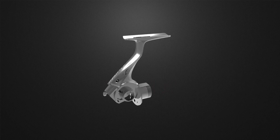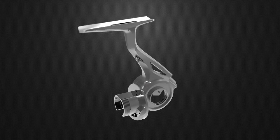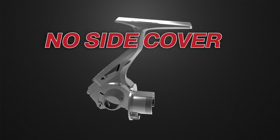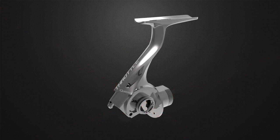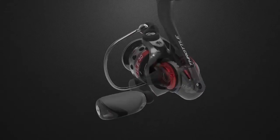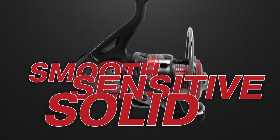At its heart is an ultra-rigid, all-aluminum, unibody construction that blows the doors off graphite reels. No side cover, no flex at the stem or the handle. Precision machined to keep gears in perfect alignment for super-smooth retrieves, ultra-sensitive feel, and rock-solid durability.